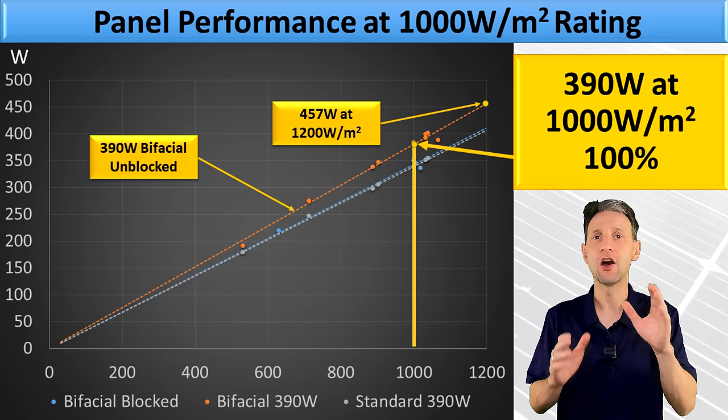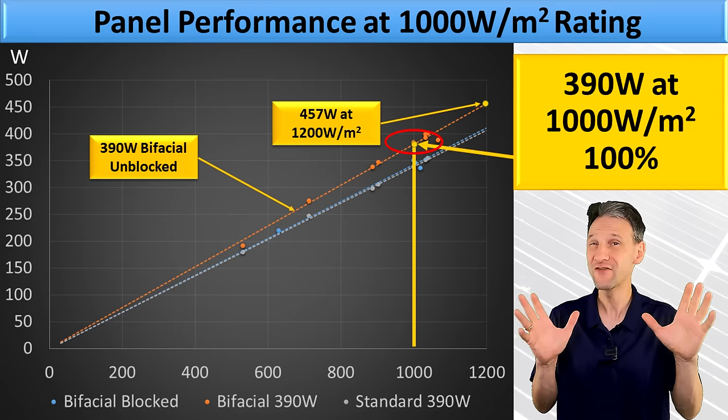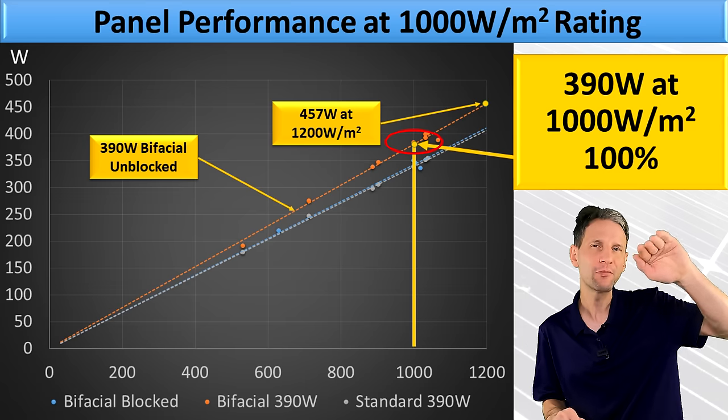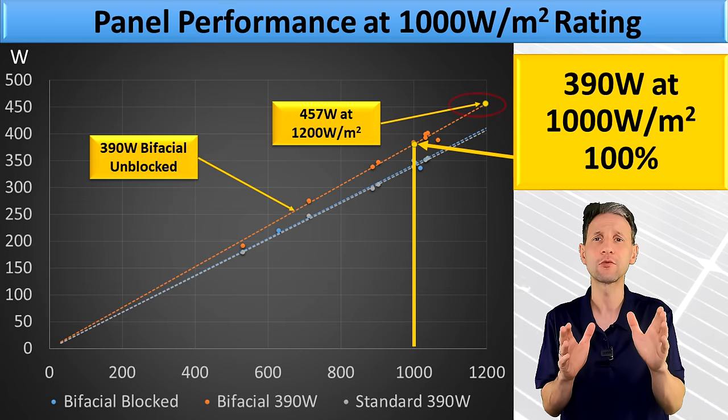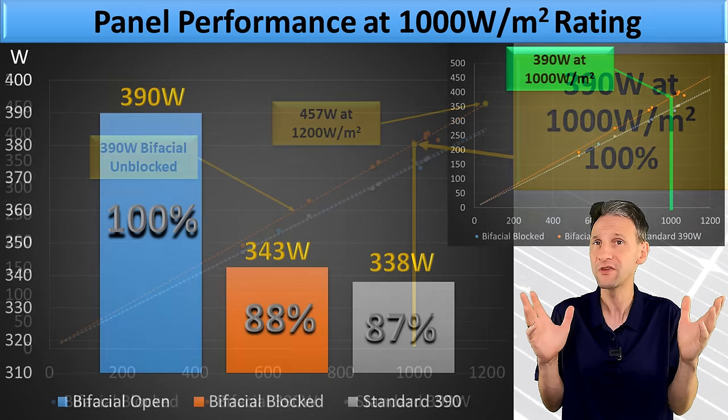On this plot you can see the unblocked bifacial is hitting its rated value at 1,000 watts per meter squared, even on a hot summer day. If we extrapolate that out to 1,200 watts per meter squared, you can see on a perfect day it's possible to hit as high as 457 watts or maybe even more.